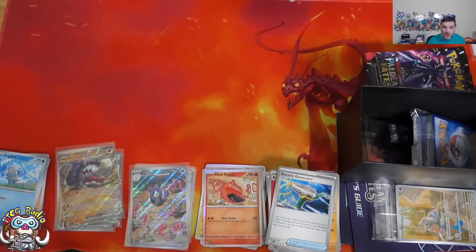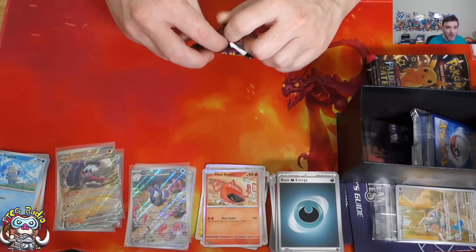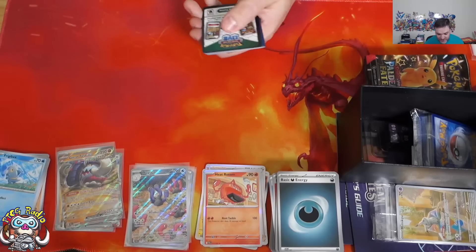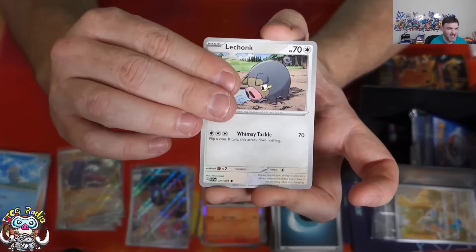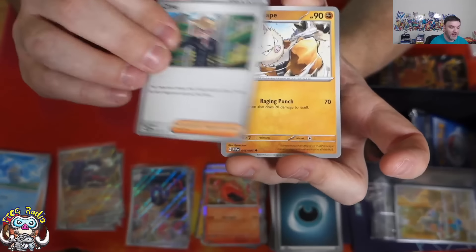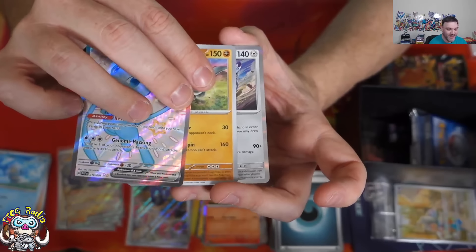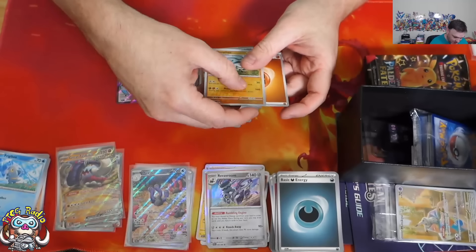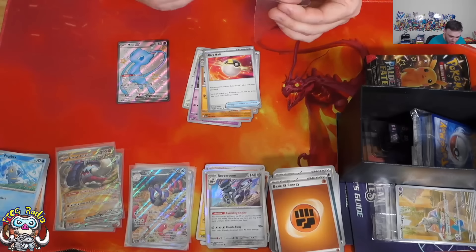Great Tusk ex is potentially borderline viable with Path to the Peak. The ability says you have to discard the top five cards of your deck at the end of your turn, so when we lose Path to the Peak, if we don't have something else to turn off its ability, it's pretty garbage. But while we have Path to the Peak there's at least a chance. And — oh yes — there's something nice in here, and a reverse holo Donfan as well. We need to have a look at this Mew — this Mew is beautiful.